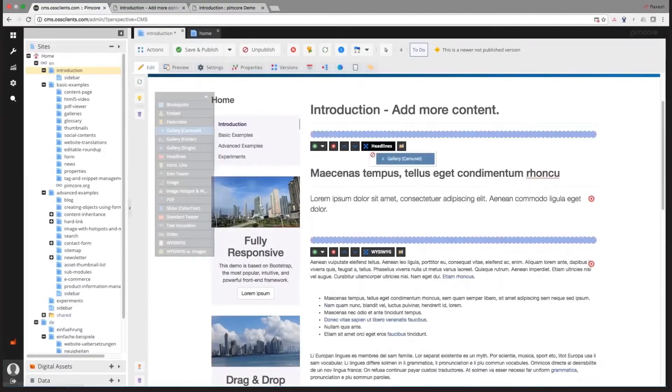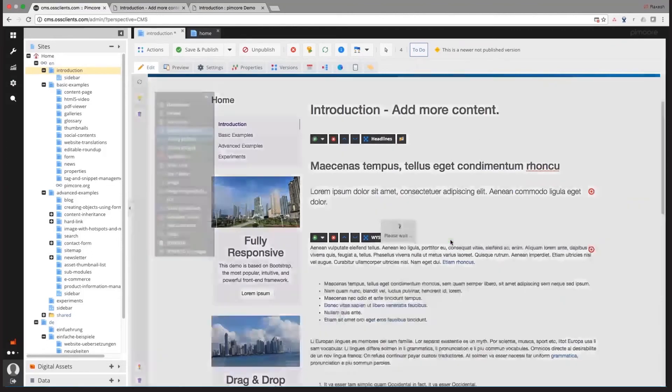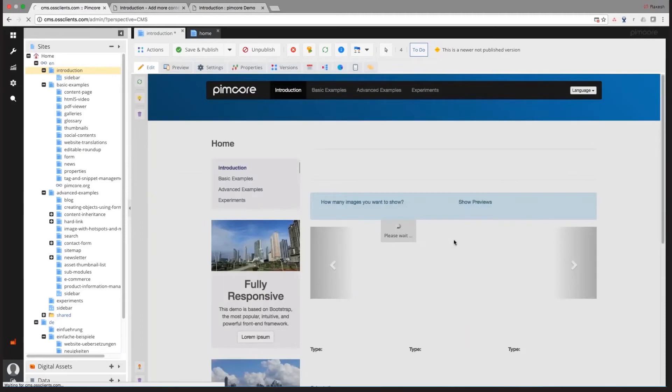Lastly, you can publish all the content onto your website using PIMCOR's dynamic web edit controls and extremely easy drag-and-drop functionality.